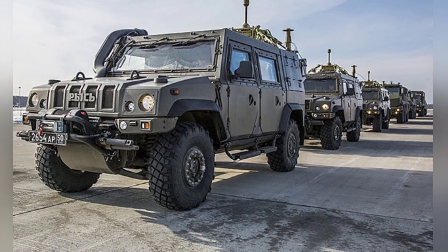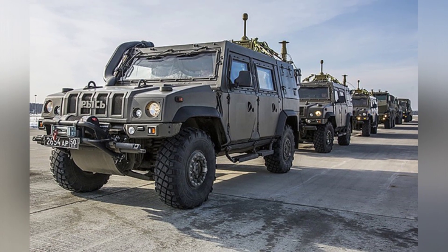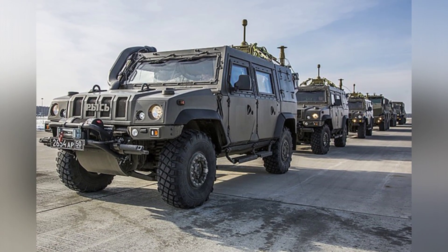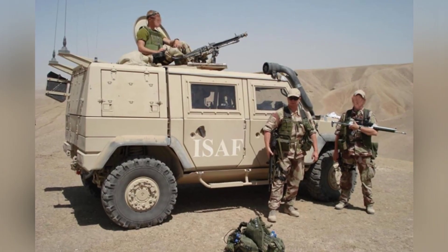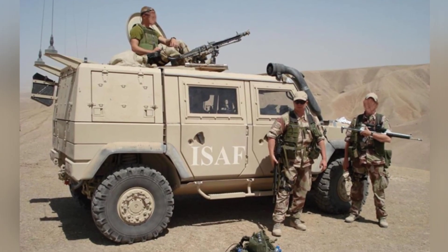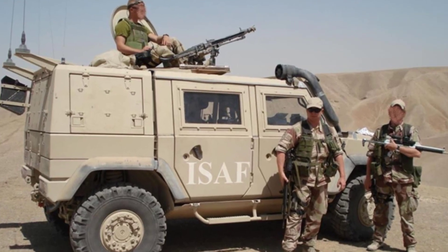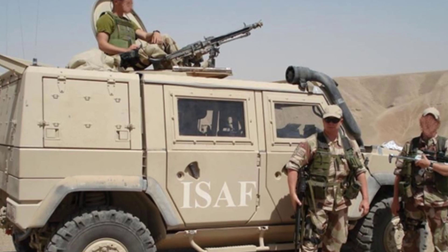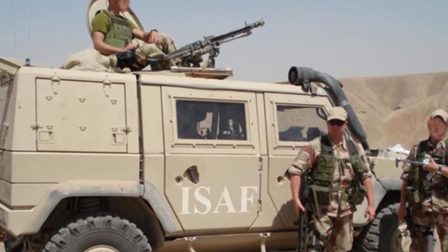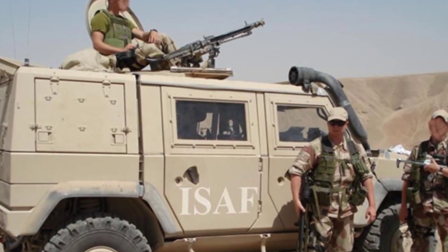In 2016, Iveco introduced the LMV-2 armored vehicle with enhanced power and transmission, producing 220 horsepower, a payload capacity of 1.5 tons, and improved protection capabilities. It is expected that the LMV-2 will gradually replace the older LMV in the future.